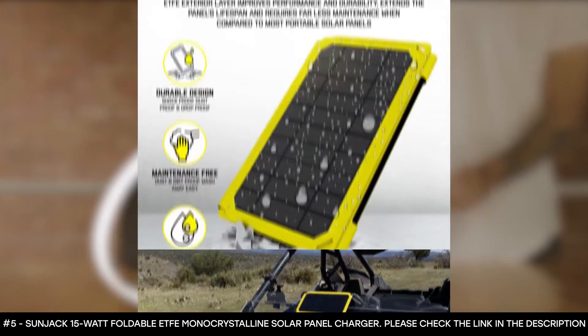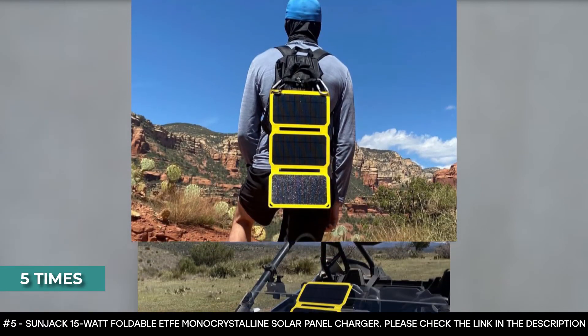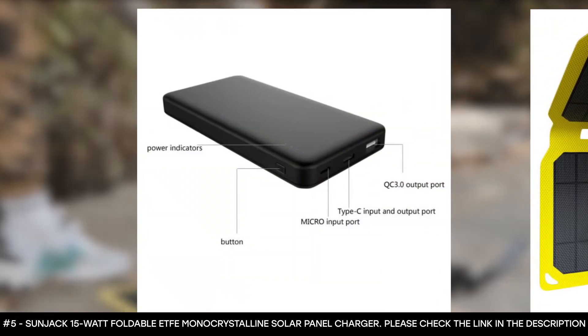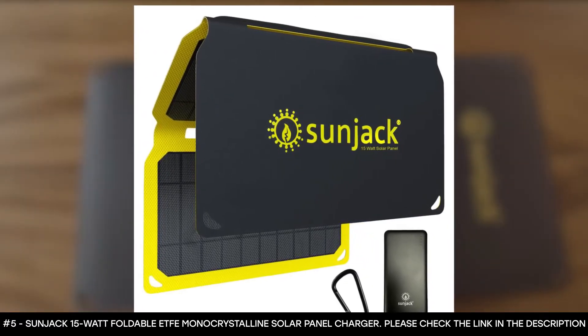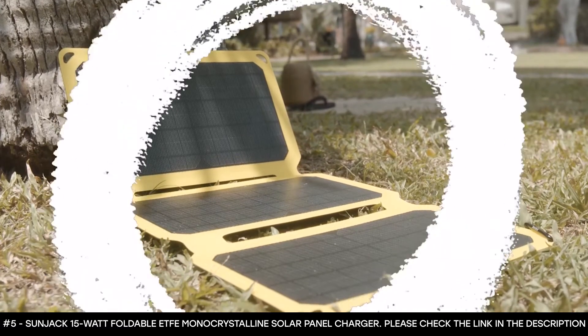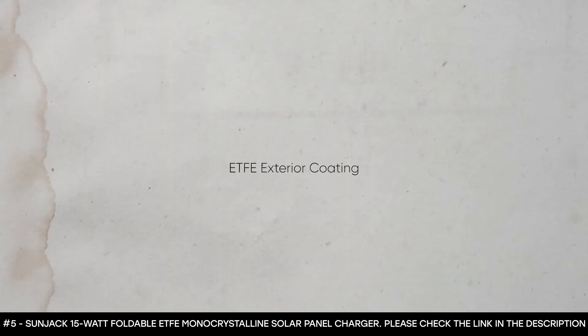Its built-in safety features protect your device from overheating and overcharging. It can charge an iPhone and smartphones up to 5 times. This solar panel is portable with compact panels that fold down to the size of a tablet and can easily fit into a backpack — ideal for camping, backpacking, hiking, and emergency preparedness kits so you'll never be caught without power. The panels are incredibly durable; designed for off-grid use, they're weather-resistant, shockproof, and drop-proof. The secret to their durability lies in the ETFE exterior coating, which is significantly stronger than the standard PET construction used by most portable solar panels.